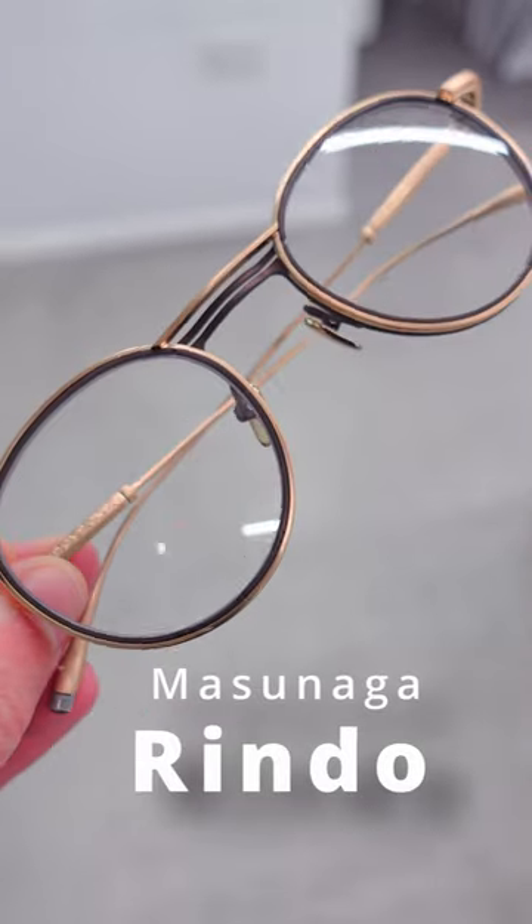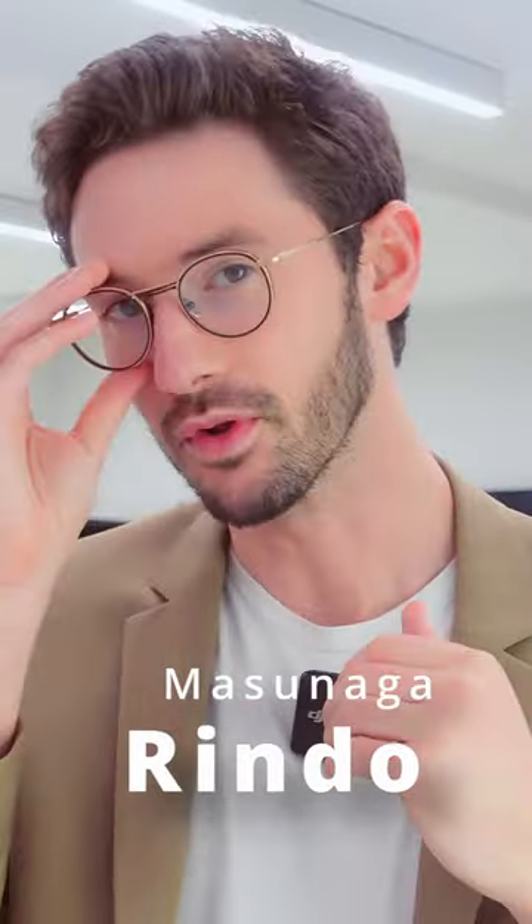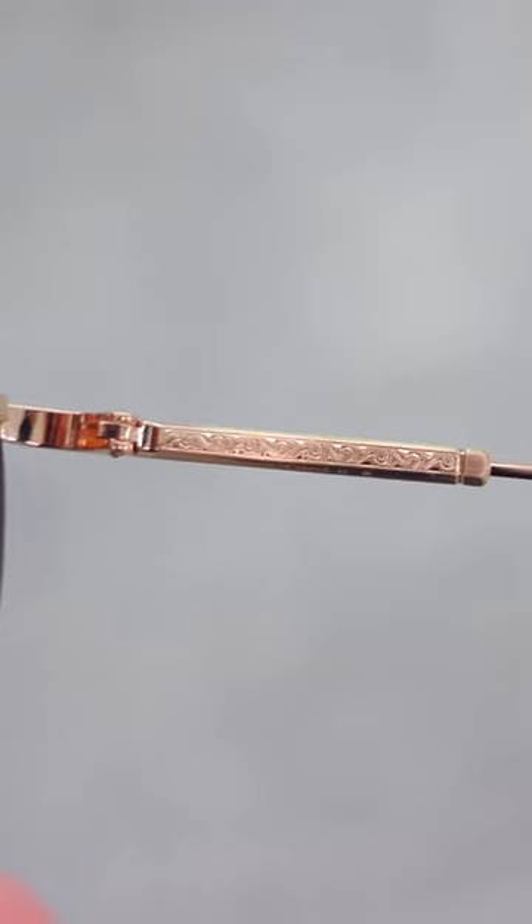Starting with the Rindo. Not only is the dual layer titanium construction instantly eye-catching, but the filigree detailing is simply a sight to behold.